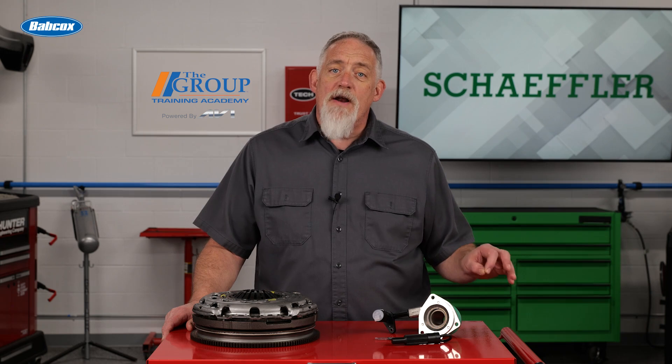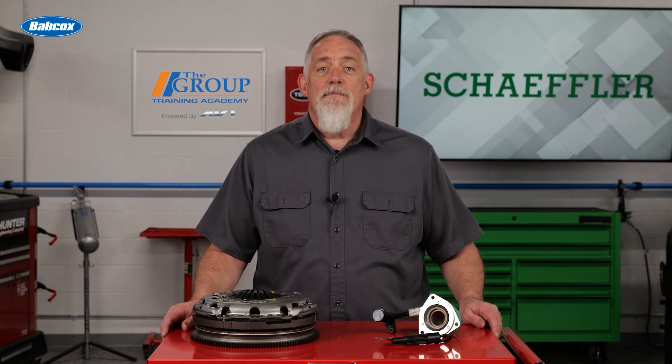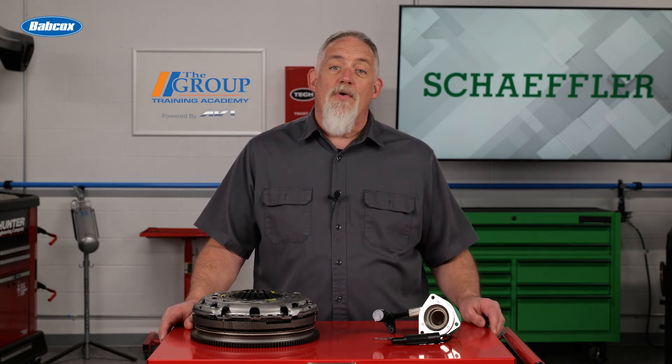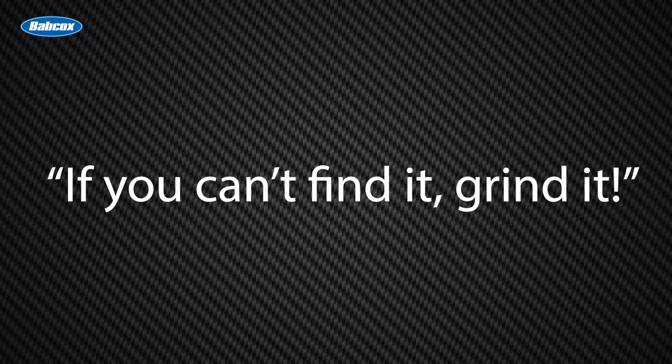Schaeffler offers industry-leading support with its RepXpert brand, which provides training resources, relevant technical service bulletins, practical tips, and a comprehensive service hotline. These resources and functions are also available on the shop floor via the free RepXpert mobile app. If you have customers who live by the credo 'if you can't find it, grind it,' you'll do them a favor by using the right parts to get them back on the road quickly.